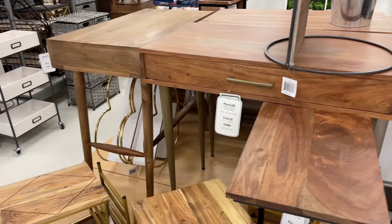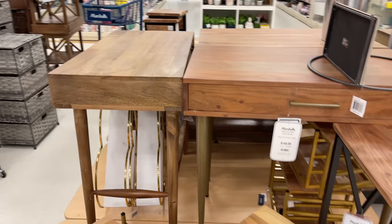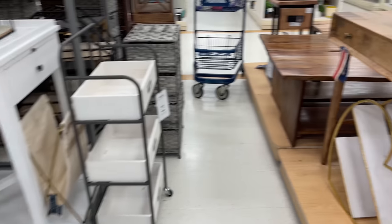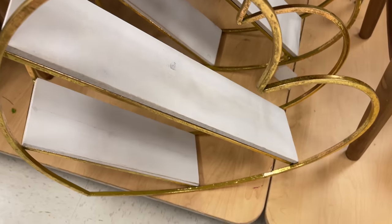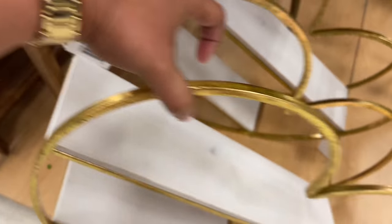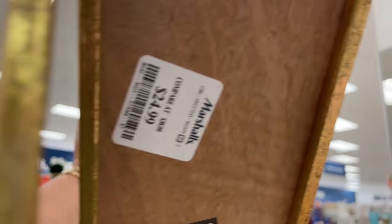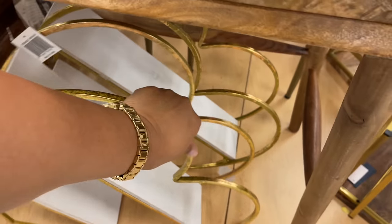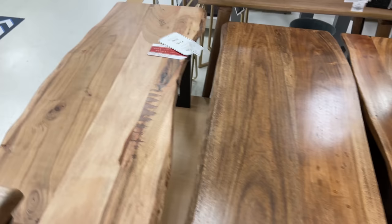If you've seen any of my home tours — like for Christmas — you'd know I live in an apartment and my couch is huge. I do have one of those big ottomans that my husband loves to put his feet on. We had to get it because he needed to recline since the couch doesn't have a recliner. It takes up so much space that I can't have an actual table right now.